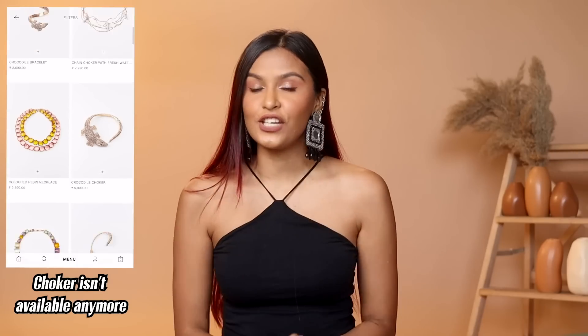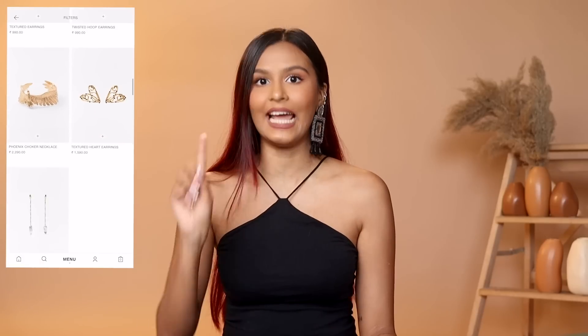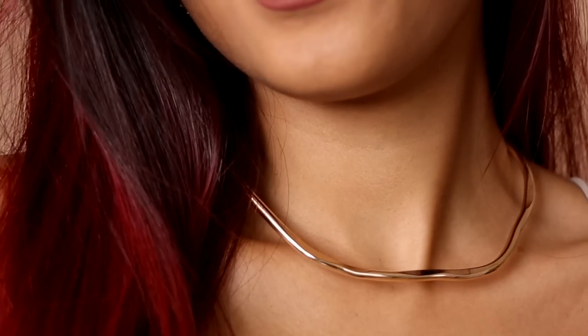Moving on to accessories — the cheapest item was for 990 rupees. There was an earring and a choker necklace. I thought 990 rupees was too much for an earring, so I picked up the golden choker, which is very much up my alley. When I saw it on the website, I expected a regular chain choker, but it's actually a really cool adjustable choker — I haven't seen anything like it before. This is actually my first jewelry piece from Zara. The design is really cool, looks very modern, and I'm quite happy with this purchase. I really hope it doesn't tarnish, but so far it looks quite nice.